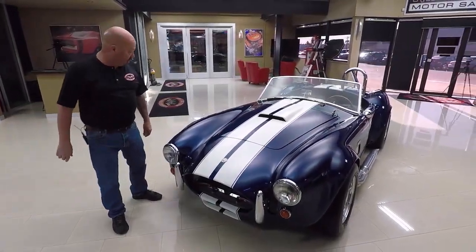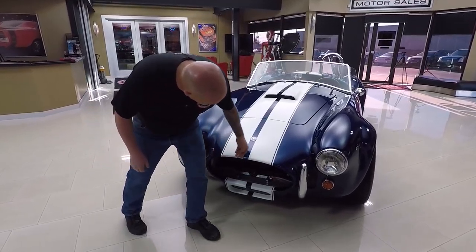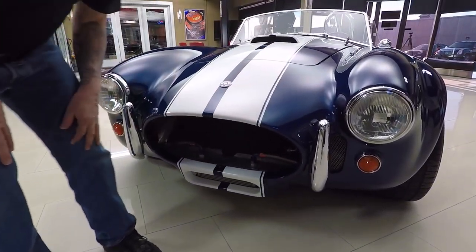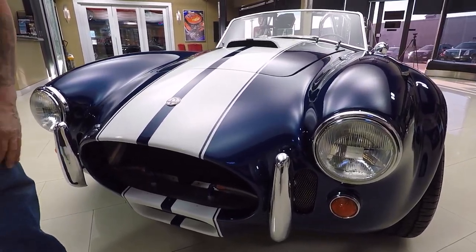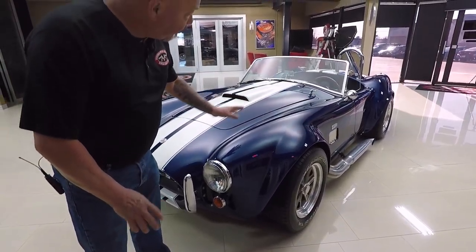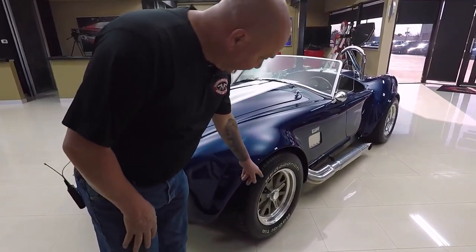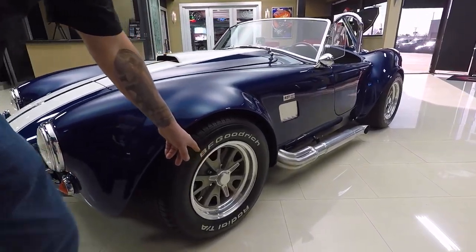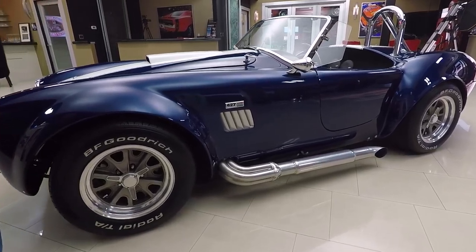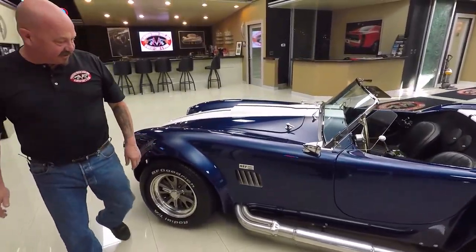Look at this Cobra — that paint is slick as can be. The nose is beautiful. There's just maybe one little tiny rock chip there. Other than that, the paintwork on the car is phenomenal. It is straight as an arrow. Whoever did the body work on the car did a beautiful job. You've got the simulated knockoffs on it, so you do have your knockoff spinner, but you do have your lugs here that hold the wheel on. Real sharp setup there and some BFGs sticking you to the road.